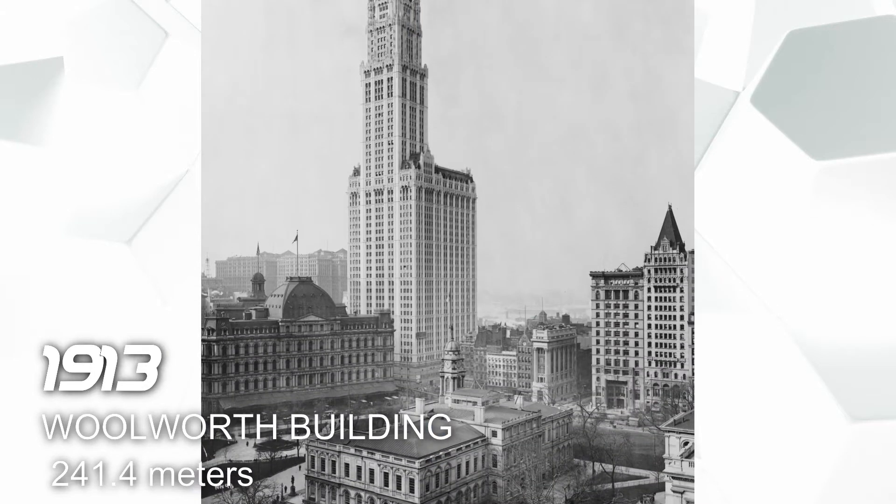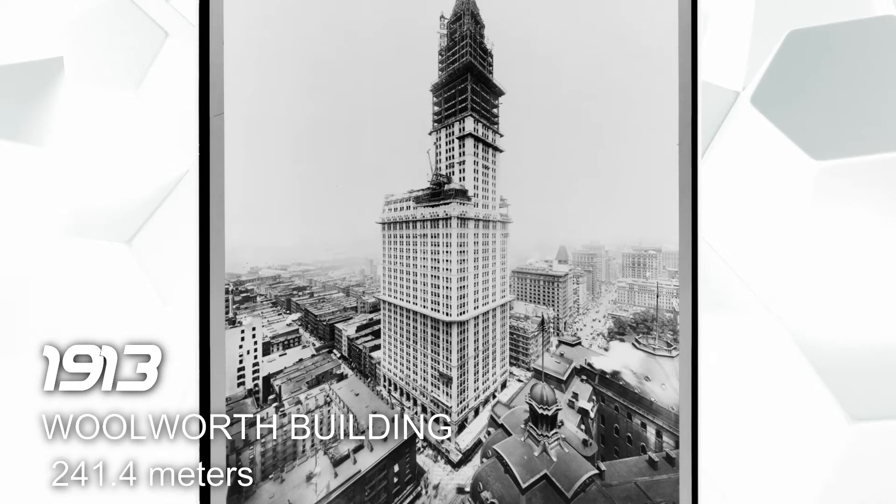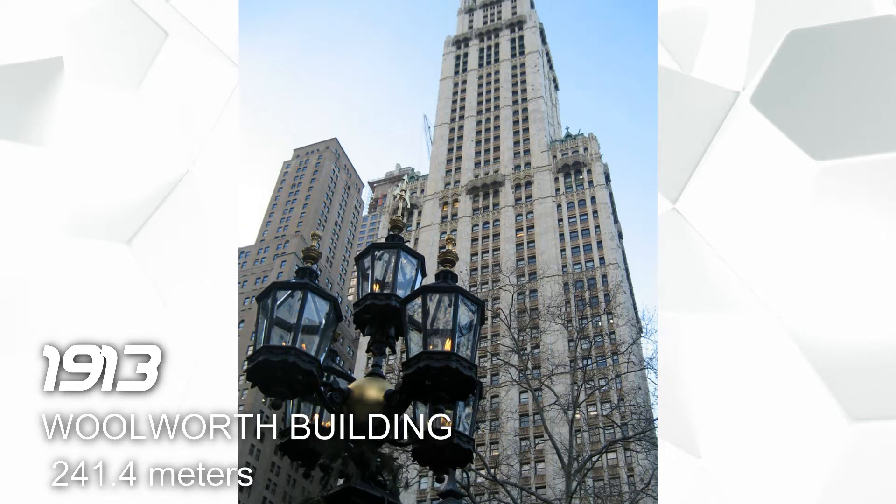In 1913 we have the Woolworth Building, also located in New York, and it has a height of 241.4 meters. This building is used for commercial office and residential.